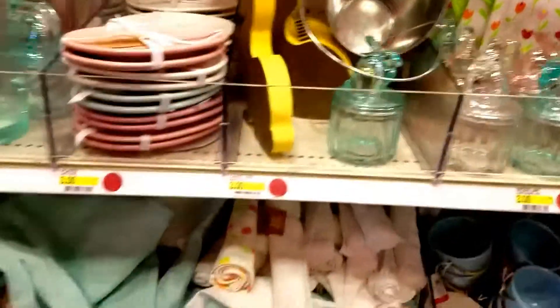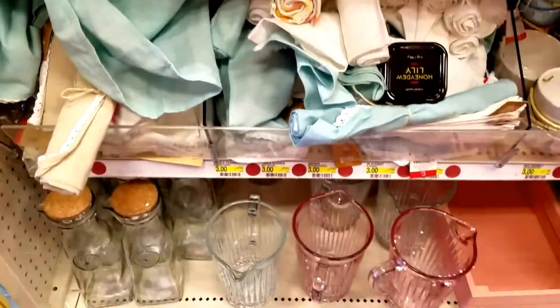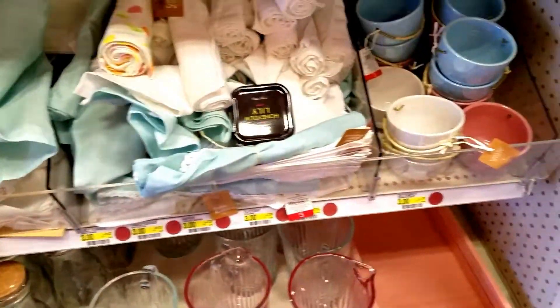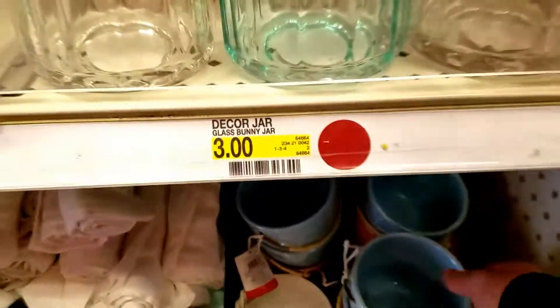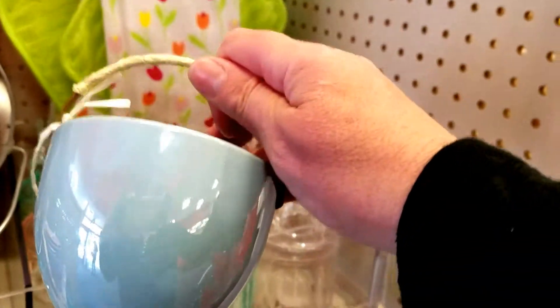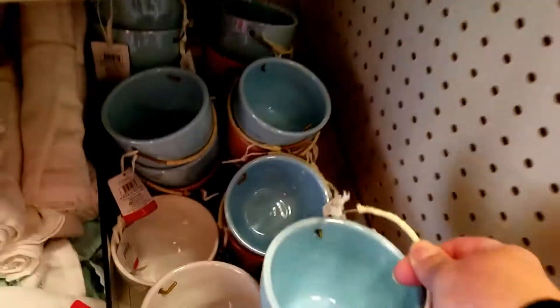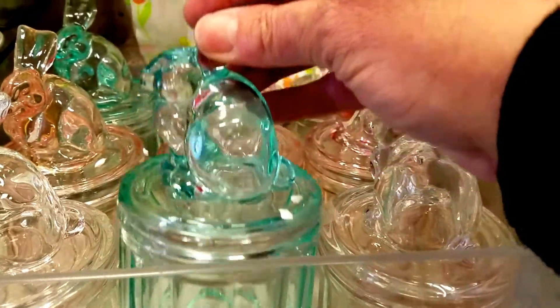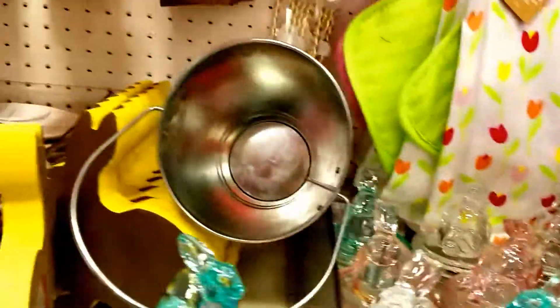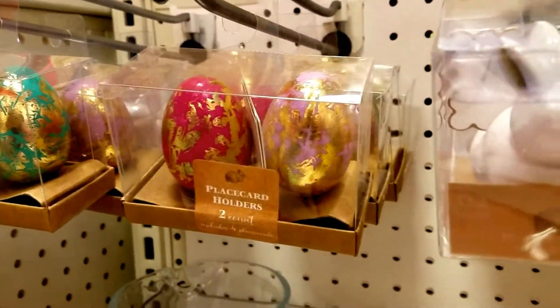Today we are visiting Target. This is just some of the stuff they have in front of the store in their dollar section. Blue paint light. These are absolutely adorable Easter thingies — Easter Peppers and Salt and Pepper Shakers. That's really cool.